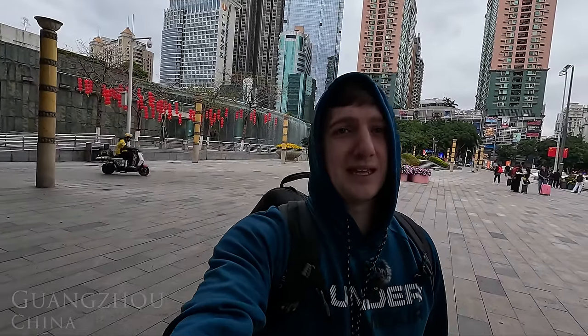Today's video begins in a familiar place — the East Guangzhou railway station. Where are we heading to next? We're going downtown, baby! Let's go!